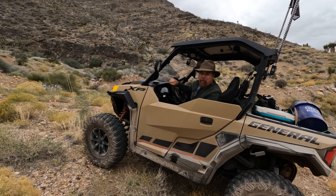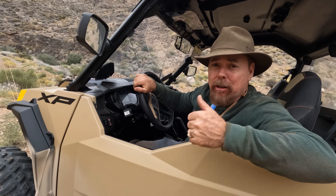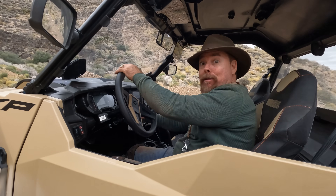Hey everybody, it's your favorite gold miner, prospector, and geologist, Jeff Williams. Today I'm going to show you how you can use Google Earth, geology, and a UTV to find hidden gold deposits that are extremely rich. So let's get on to it.